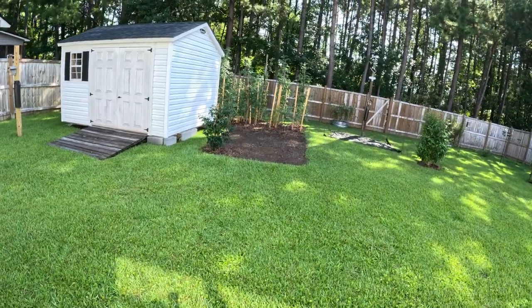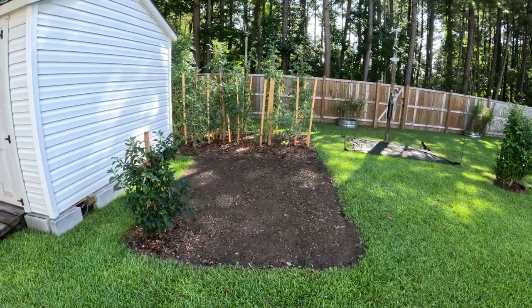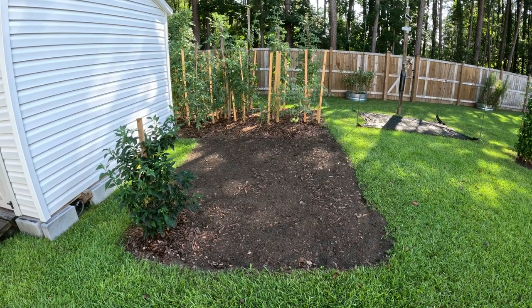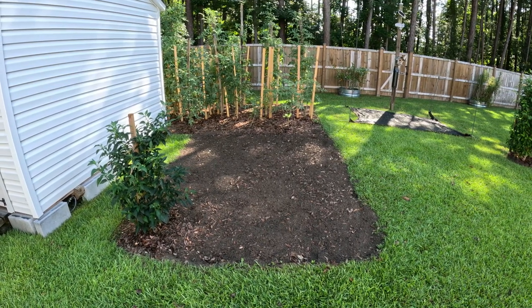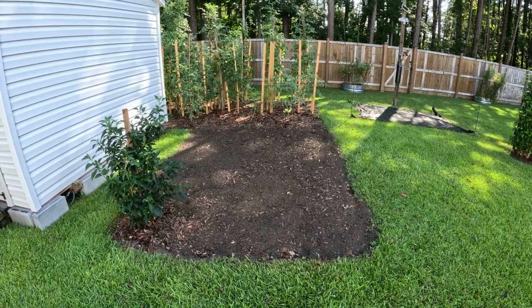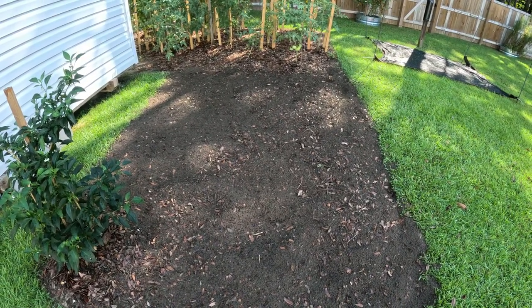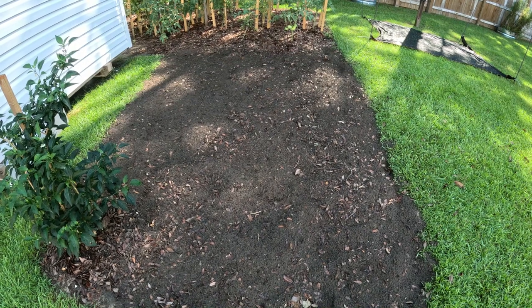This area looks a little bit different. Greg took down the cucumbers because they were looking really bad. Our temperatures have been in the mid to upper 90s and they're calling for upper 90s the rest of this week. It is July in Charleston, South Carolina — it is what it is. All of the leaves he had here, he took the tiller and tilled them into the dirt to try to build up the soil, which will hopefully bring some earthworms and good stuff to the garden.